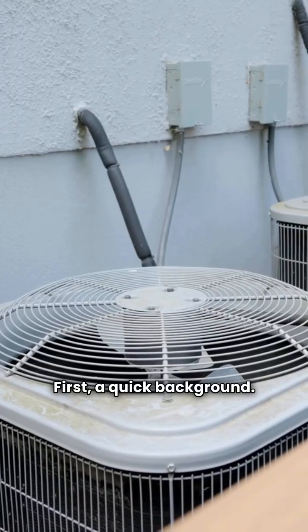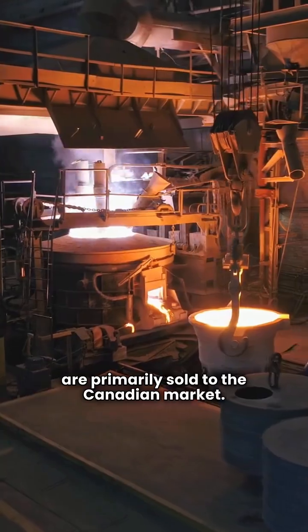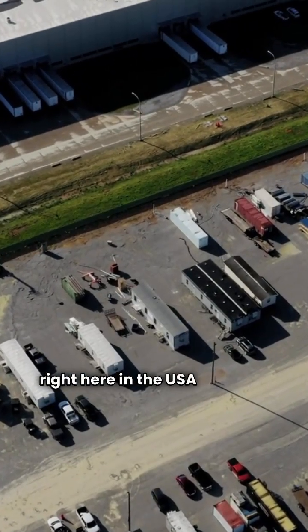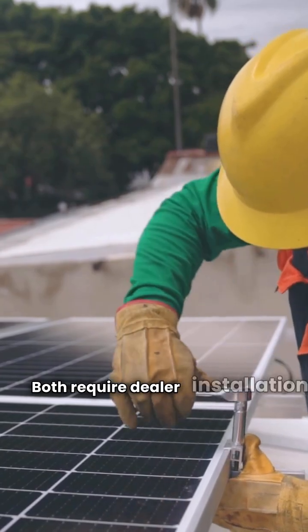First, a quick background. Brock furnaces are manufactured in Mexico and are primarily sold to the Canadian market. Daikin, on the other hand, makes their units right here in the USA and sells them across both the US and Canada. Both require dealer installation.